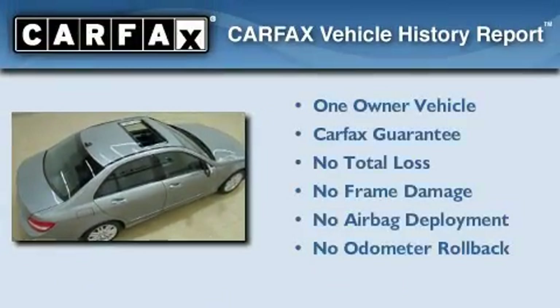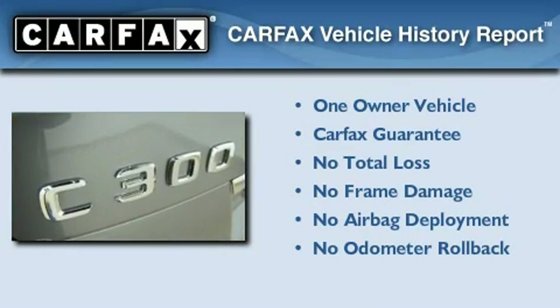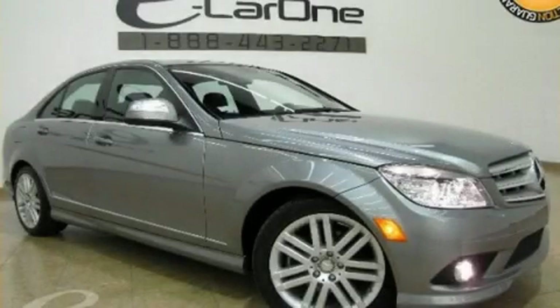This Mercedes-Benz has had only one owner and it qualifies for the Carfax buy-back guarantee. This vehicle is sure to sell fast. Call and arrange your test drive today.